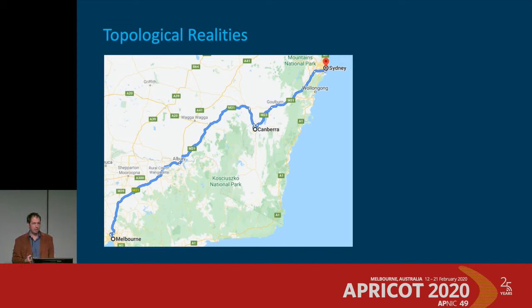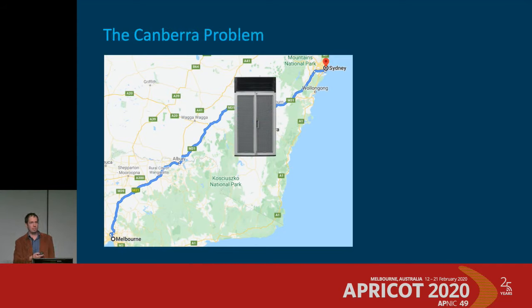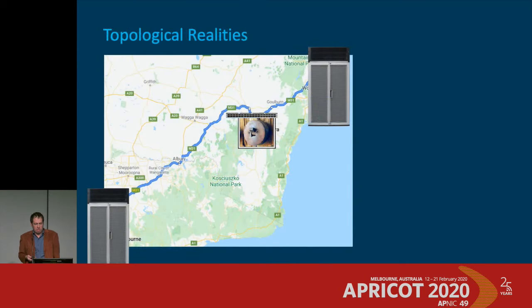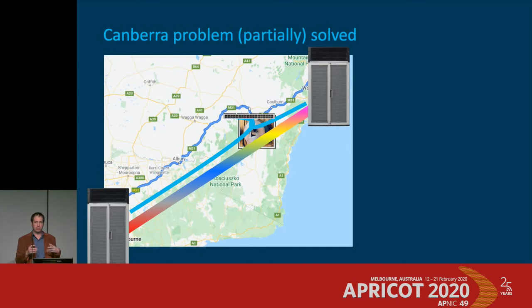The logic: routers and optics have become cheap enough that you don't necessarily need to bypass them. But topological realities exist — like the Canberra problem. Do you really need to put a 260 terabit box in Canberra to manage traffic going from Melbourne to Sydney when 99% of your traffic has nothing to do with Canberra? As a happy medium, maybe a really simple optical switch can handle light at that site, allowing you to bypass most traffic while still feeding a couple of waves to smaller sites — with noise loading still handled end-to-end and the whole thing automated.